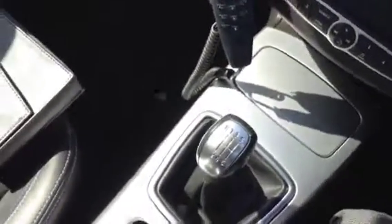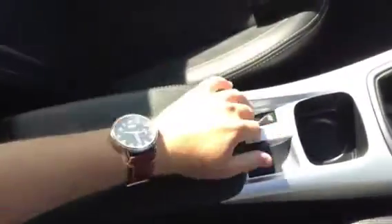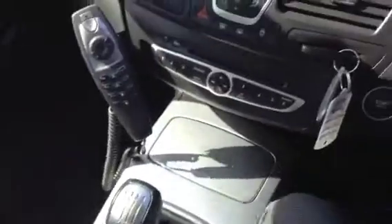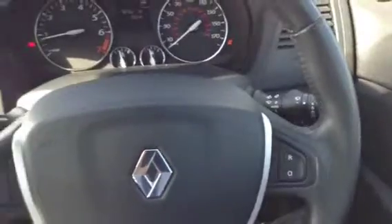We've got the six-speed manual gearbox and an automatic handbrake, a leather armrest which opens up to give some more storage. We've got a leather steering wheel which is also adjustable, with audio mounted controls as well as cruise control.